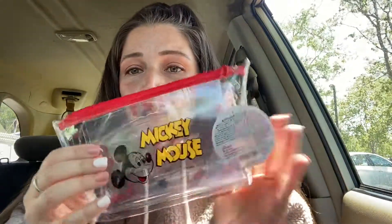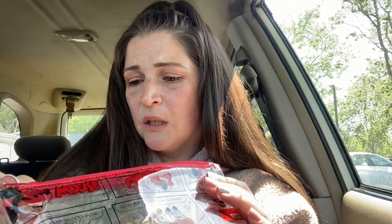And then I found this super cute Mickey Mouse pouch. I thought Sage could use this for something, so I thought this would be cute for him.